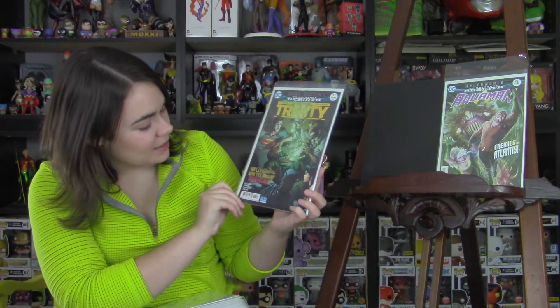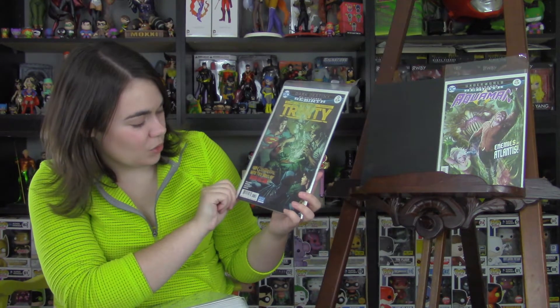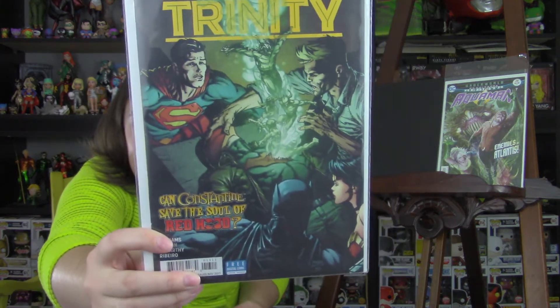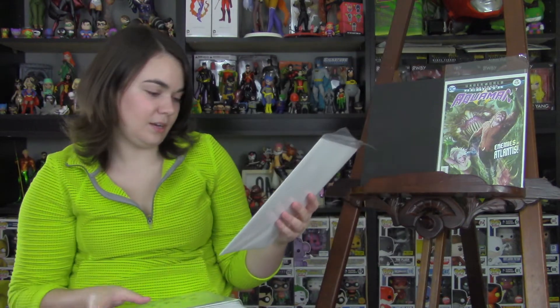Next is Trinity, issue 13. Can Constantine save the soul of Red Hood? That's pretty cool. Red Hood's on the cover — I love Red Hood. Trinity's been a really solid book, so I'm really excited to see John Constantine interacting with them.